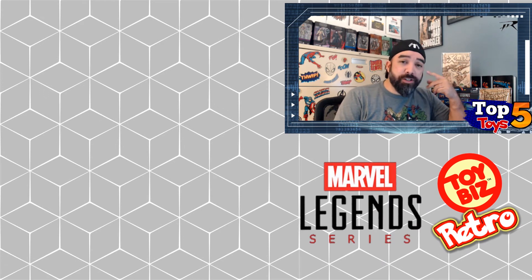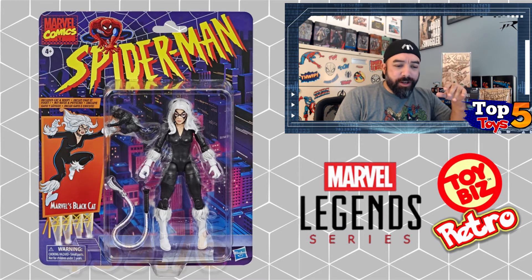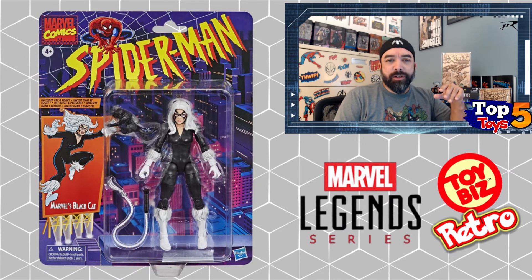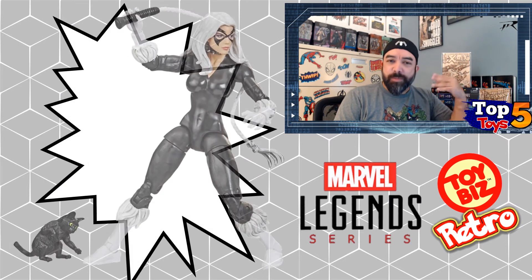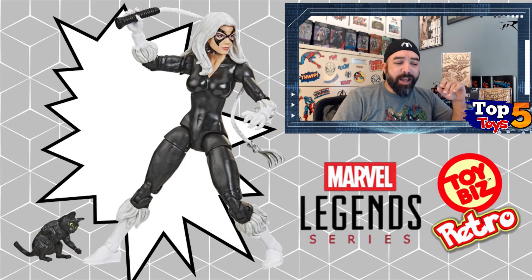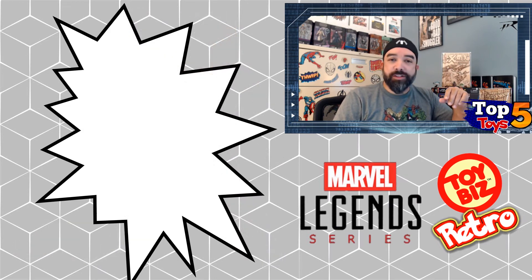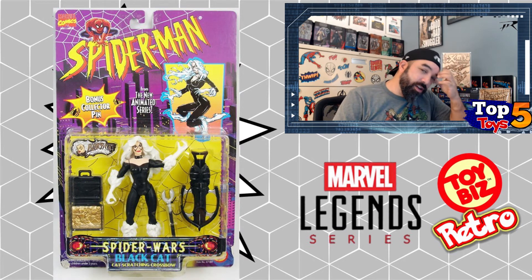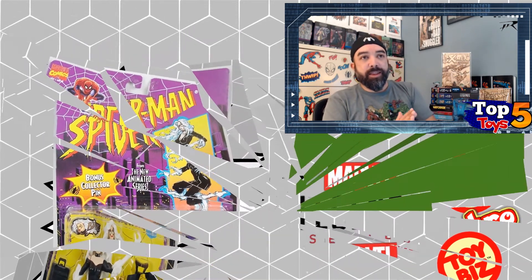Moving on from that, this next one is also from the Spider-Man series and it's pretty cool: Black Cat. Hers are a little closer to $40 on average with a high around $47. I have to note the average — some sales come in close to actual retail around $23–$25, then you see those $46 ones mixed in, which brings the average to where it is. Black Cat sits right in the middle of the upcoming figures list. She comes with a little cat and a whip, and the card has some resemblances to the original packaging.